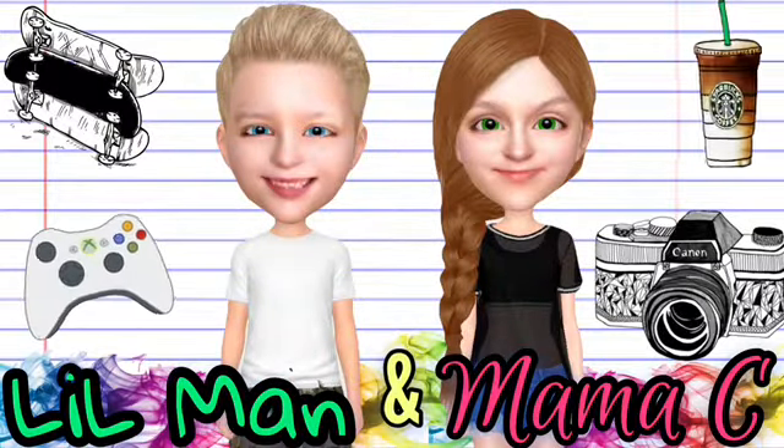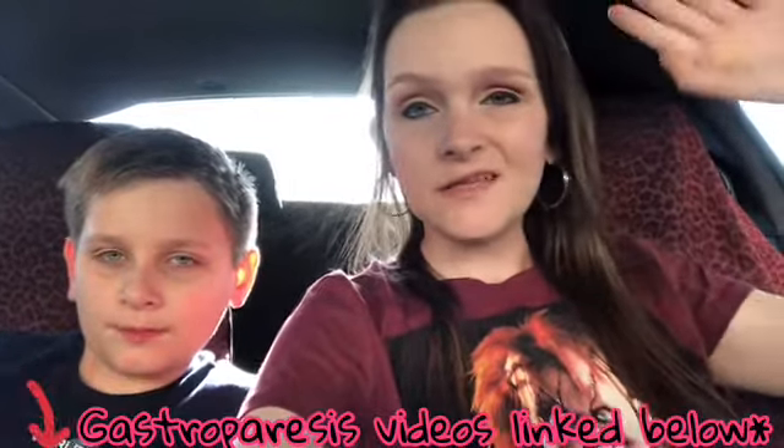Little Man and Mama C. Hey guys, I know we haven't filmed in a while. Been in and out of the hospital — story of my life. We'll tell that story later.